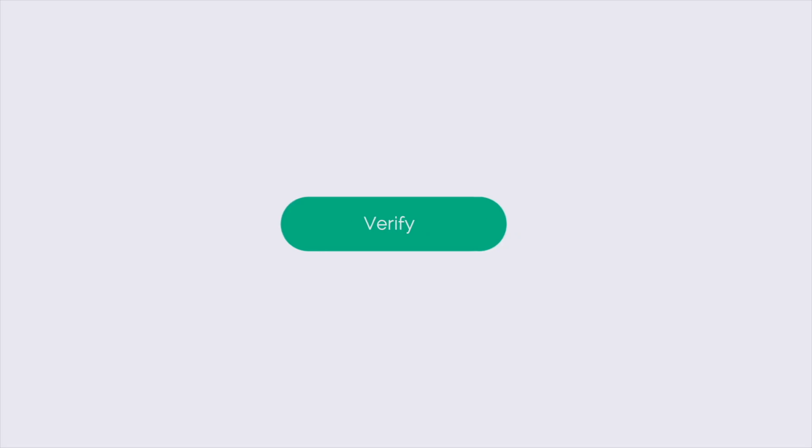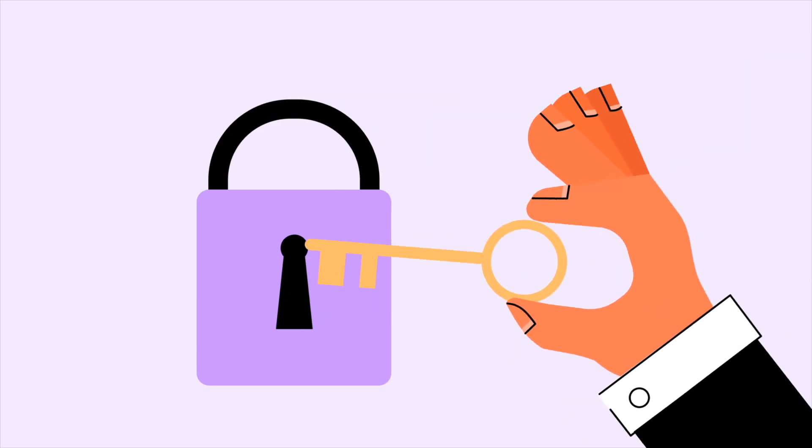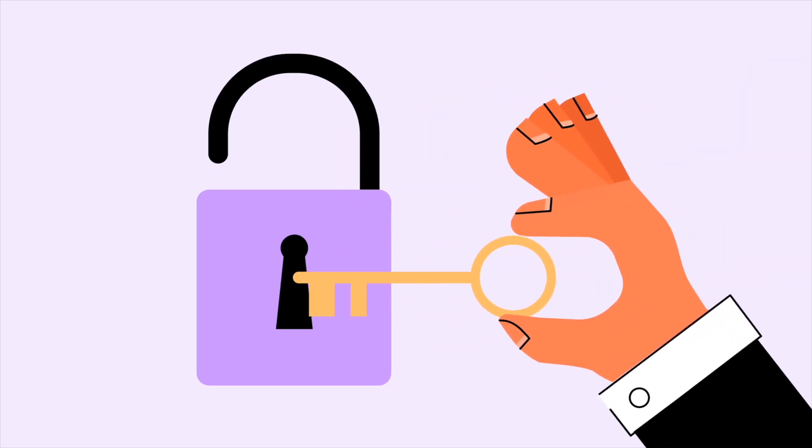Think of it as an extra lock on your front door. Even if somebody had your key — that's your password — they still couldn't get inside without the second lock. It's simple, fast, and provides an additional level of security.